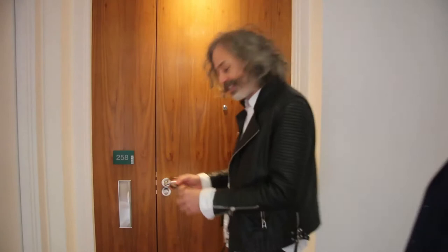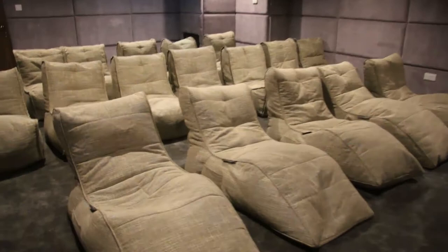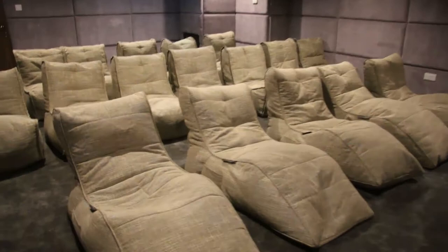One of the things I love about the Edge is its keyless entry system — so if like me you're struggling to find the hole at the end of the night, you just press the button and the door opens automatically. What's not to love about an apartment block that has a media room?